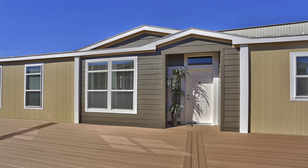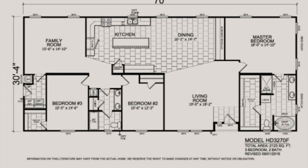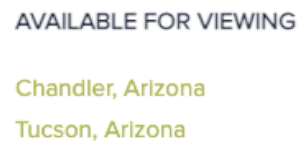Most of the homes I've been showing you lately are over $200,000, so I tried to find a cheaper one that's a double wide. Let's get into the video.